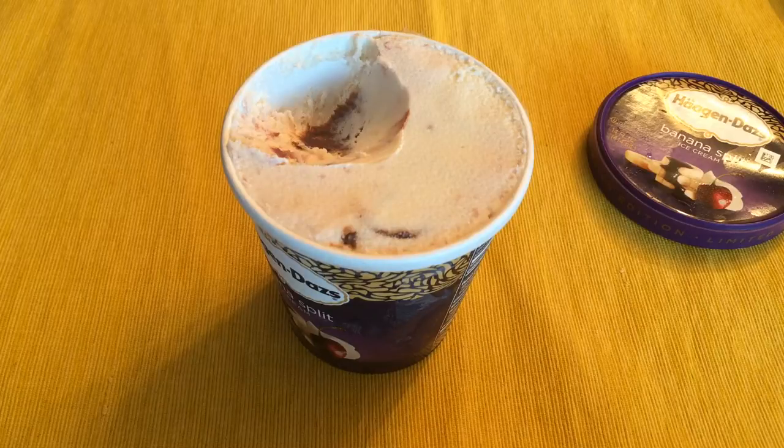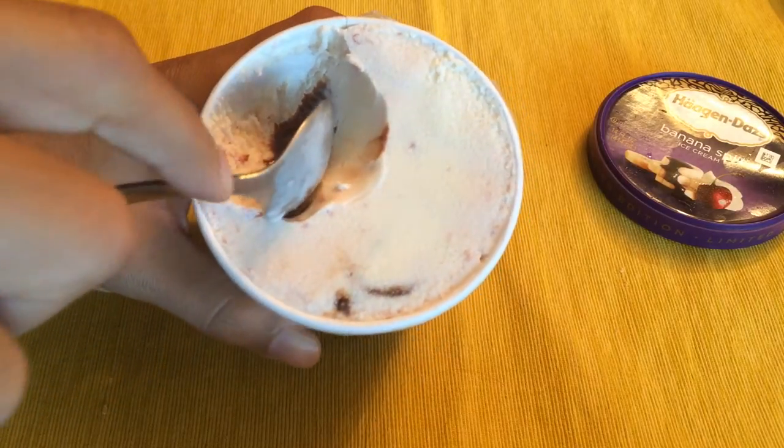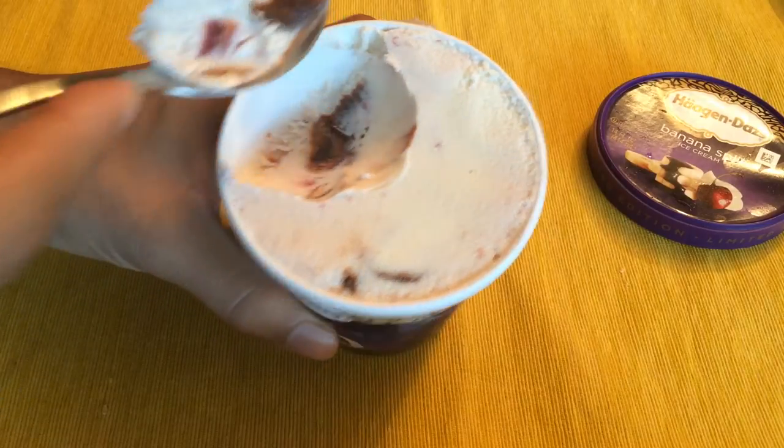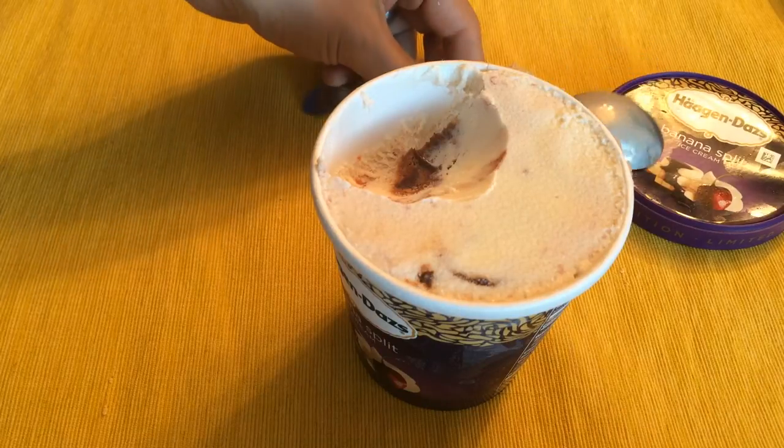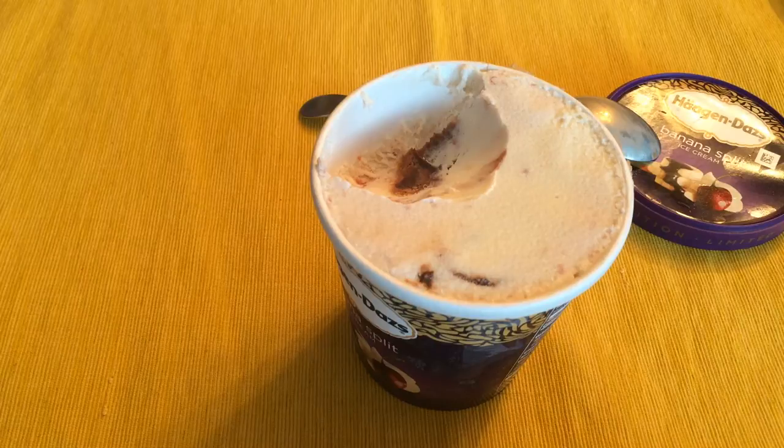The banana is like an aftertaste, but it's really strong on the cherry flavor — that maraschino cherry taste. You know what? It does taste like banana split. I really like it.